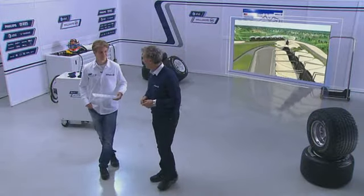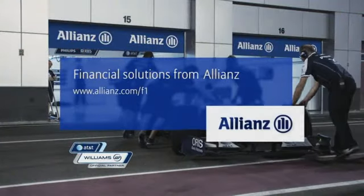Better keep a cool head, Nico. I'll try, thank you. Grand Prix Insights was presented by Allianz.